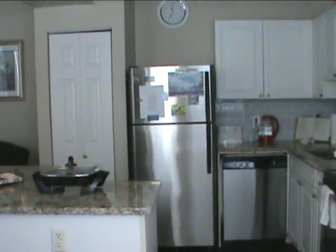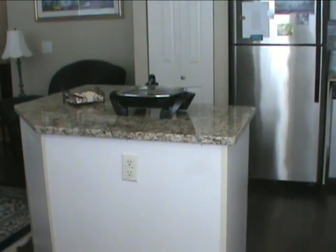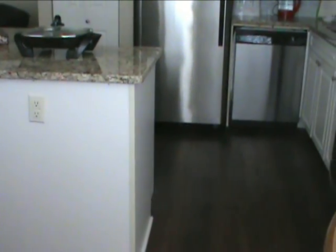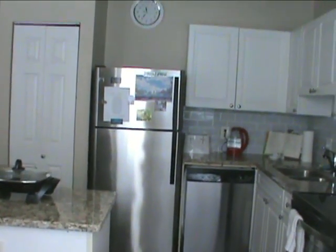This is the kitchen area. It's quite small but plenty big enough for two people, with all stainless steel appliances.